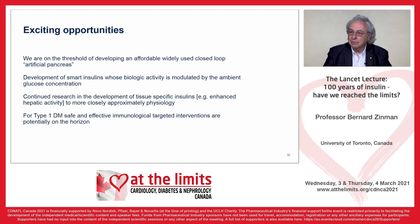There are exciting opportunities. We are on the threshold of developing an affordable, widely used closed-loop artificial pancreas. The development of smart insulins whose biological activity is modulated by ambient glucose concentration would be a dramatic leap forward — injecting insulins whose biological action is modified by the prevailing glucose level. There is continued research and development of tissue-specific insulin to enhance hepatic activity and more closely approximate physiology. And for type 1 diabetes, an immunological disease, can we develop immune interventions to prevent development in high-risk individuals?